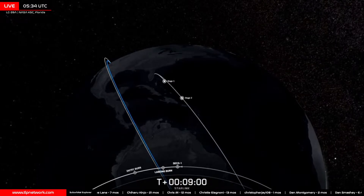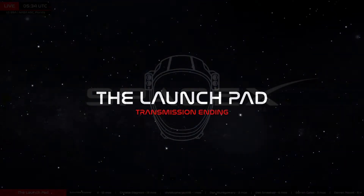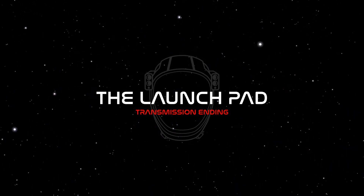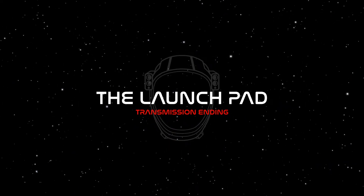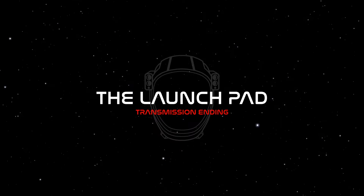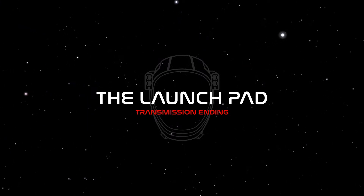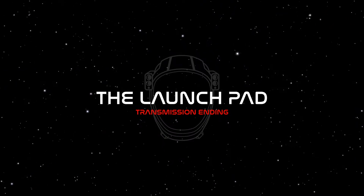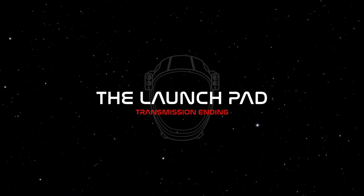We are just hours away from the launch of Starlink 11-8 from SLC-4E on the other side of the country at Vandenberg Space Force Base in California — we hope you'll join us for live coverage of that. Stay up to date on the latest launch calendar at tlpnetwork.com/launches. We've also got the launch of GSLV from India, an Electron launch from New Zealand, and more ahead. It's a big year for spaceflight. Make sure you subscribe so you never miss another live launch coverage. From our TLP SpaceCo studio, my name is Zach — space is better together. Good night.